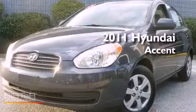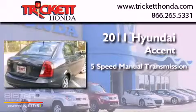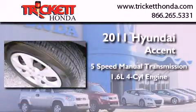This is a 2011 Hyundai Accent. This four-door sedan has a five-speed manual transmission and an inline four-cylinder engine.